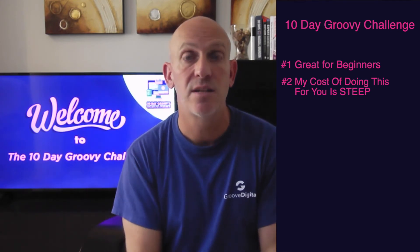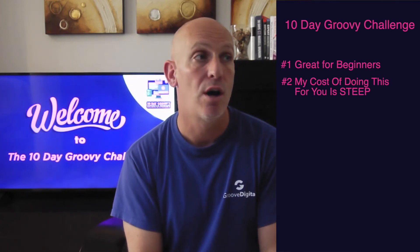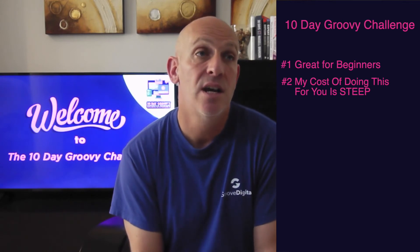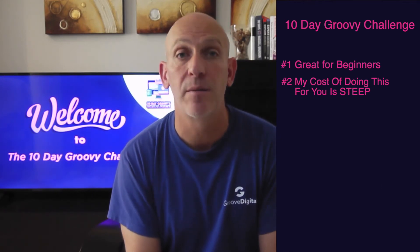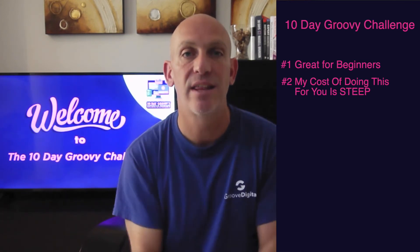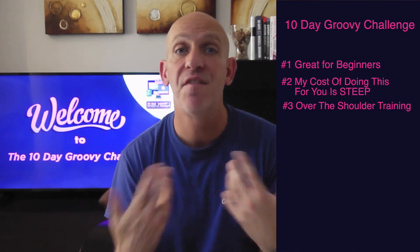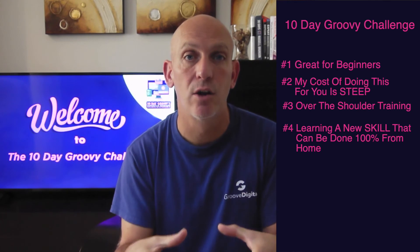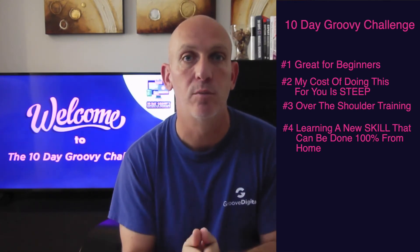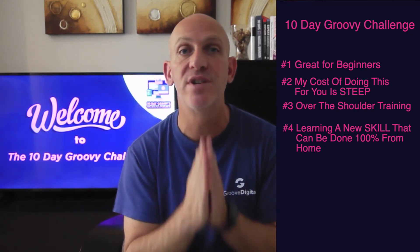As of the end of this month we're actually stopping doing projects for clients completely — focusing just on supporting our students and delivering content. The price will probably be trebling because I don't want to do client work anymore; I want to teach people and help them get their own results. You get over-the-shoulder training from an expert who's been doing this 10 to 15 years, and you'll be learning skills that can generate income online 100% from home.